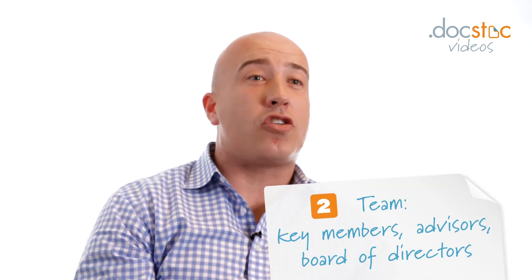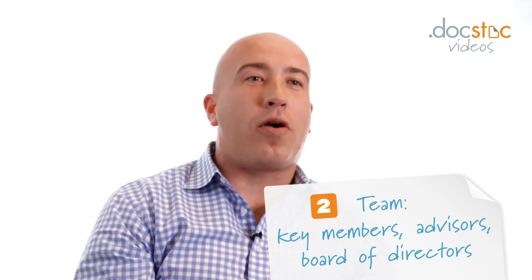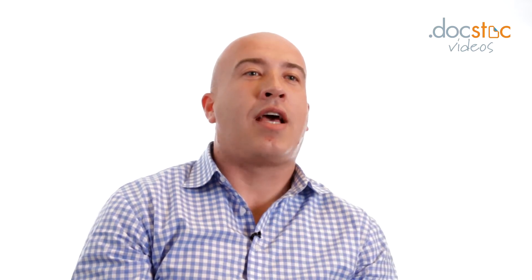The second key piece is really talking about the team — the key members you have, the advisors who are industry experts outside your business, and potentially the board of directors you've convinced to be part of your management team. All of those bring credibility to your business, which for a startup or new business is key when talking to partners, new employees, or outside investors.